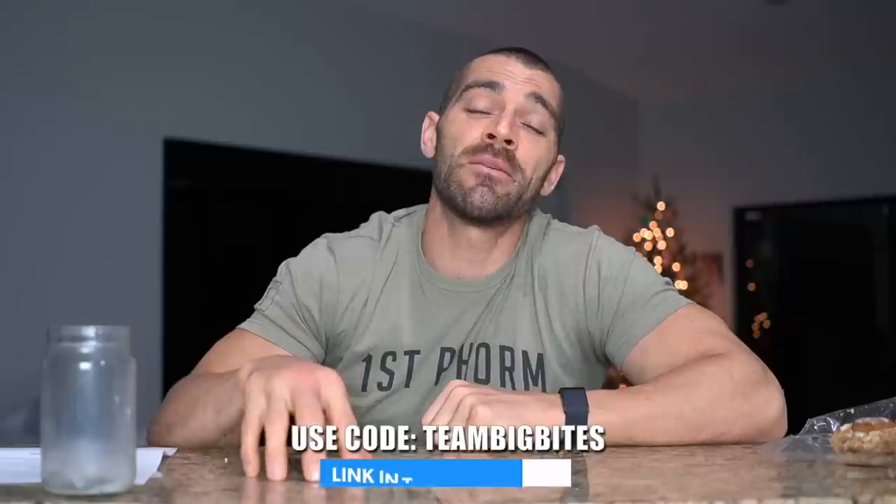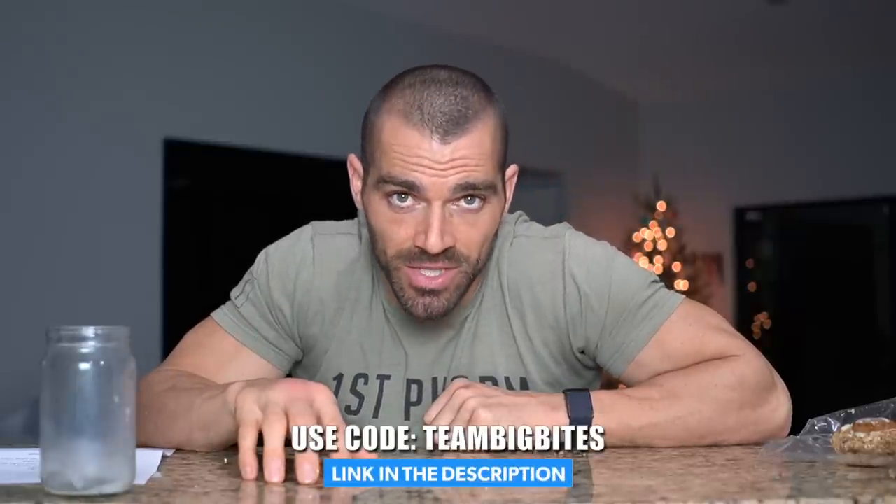That was Buckeye Brownies' limited edition Christmas pack. If you want to check them out, use code TEAMBIGBITES to save 10% — link will be in the description. Merry Christmas, I hope everyone has an awesome holiday with their friends and family. Please like, comment, share, and subscribe, and I'll see you guys in the next video!